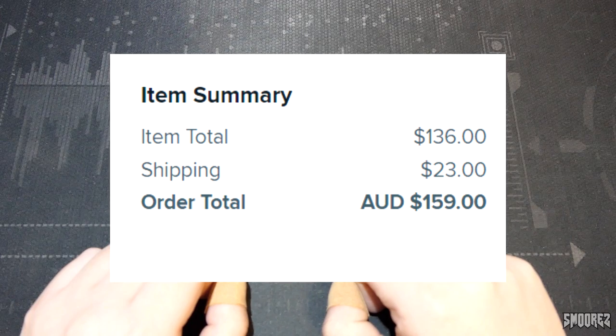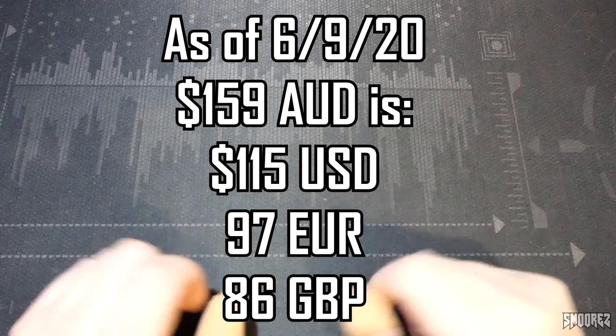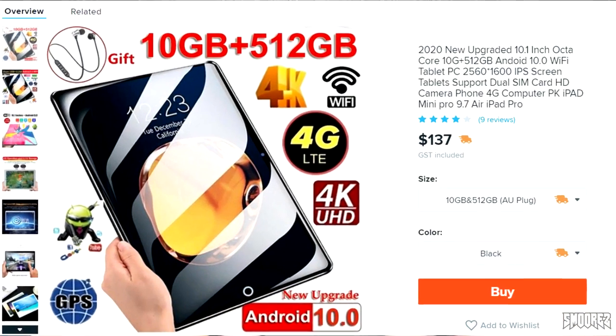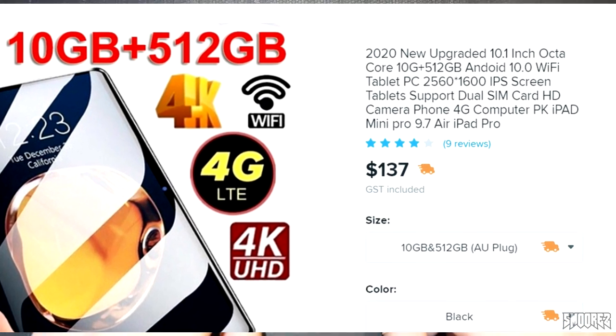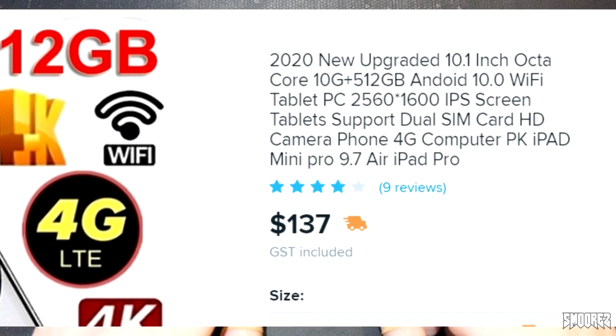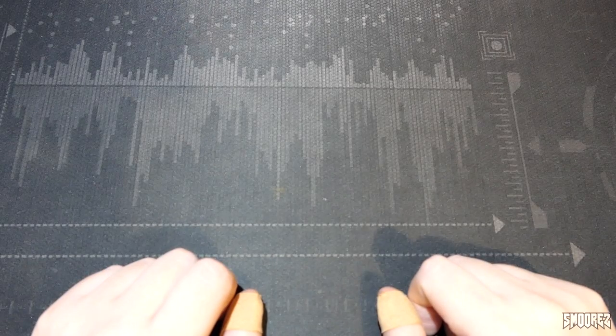The item I picked up cost me $159 total — that's in Australian. I can display it in Euro and pounds as well if you wanted to know. The item we're having a look at — apart from the fact that I have no idea what it's actually going to look like, because there's about eight different pictures — is the 2020 new upgraded 10.1 inch octa-core 10G plus 512 gig Android 10.0 Wi-Fi tablet PC, 2560 by 1600 IPS screen, tablet support dual SIM card, HD camera, phone, 4G computer, PK iPad Mini Pro, 9.7 Air iPad Pro. Did you get all that?